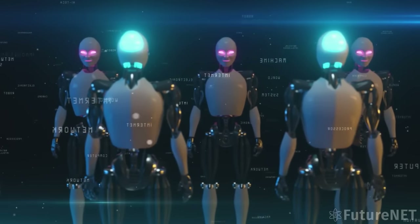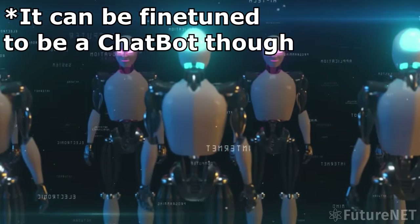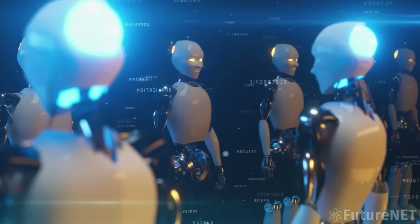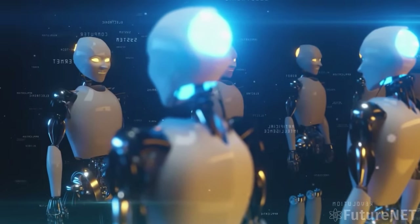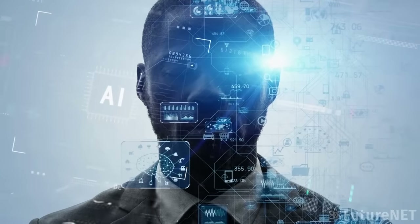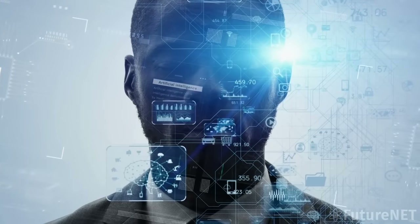What sets LLaMA apart from other language models is its focus on research. LLaMA isn't designed to be a chatbot or a personal assistant. Instead, it's a tool for researchers to use in developing and testing new AI language models. As Meta says, LLaMA is designed to help researchers advance their work — and by democratizing access to powerful language models, we can unlock new possibilities for AI language processing and help solve some of the biggest challenges facing the field today.